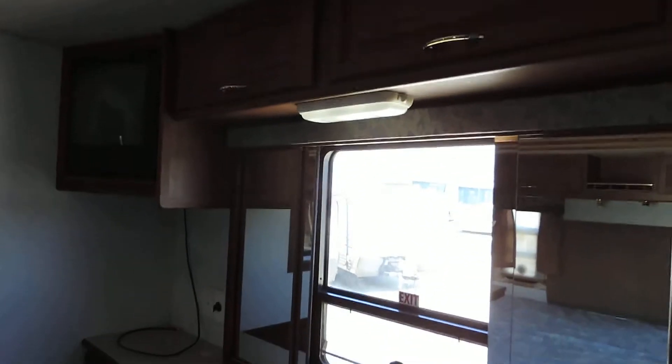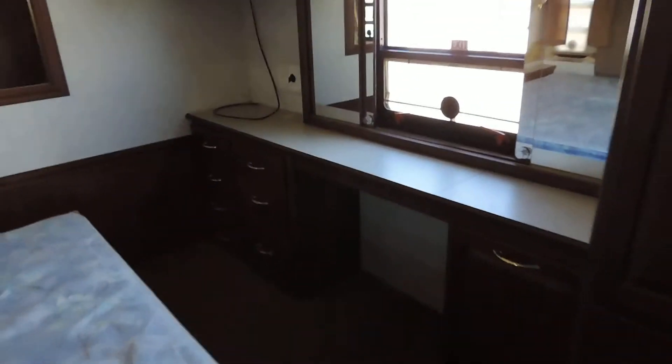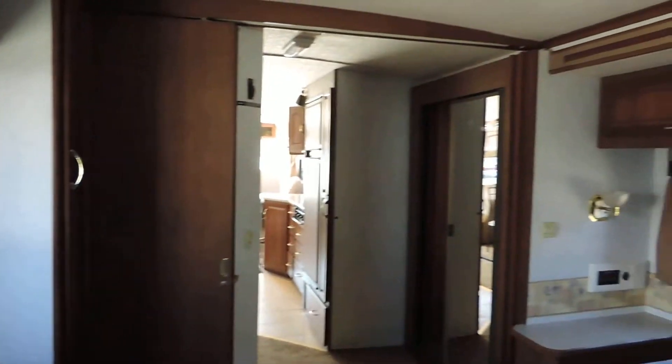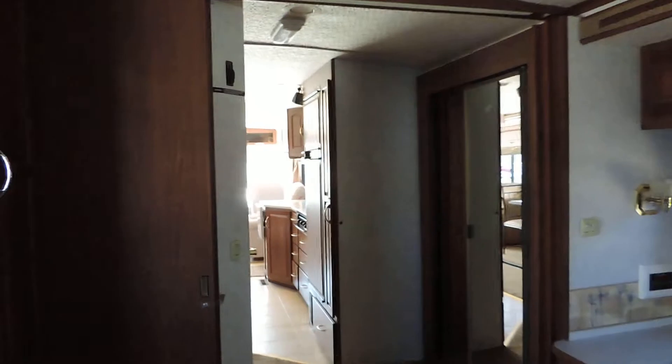In the bedroom there's a cabinet in the corner, overhead cabinets, TV in the corner, and a dressing area — very nice. The bedroom has plenty of room to walk around, and pocket doors close off the bedroom from the rest of the unit.